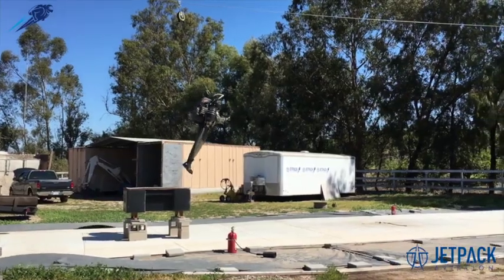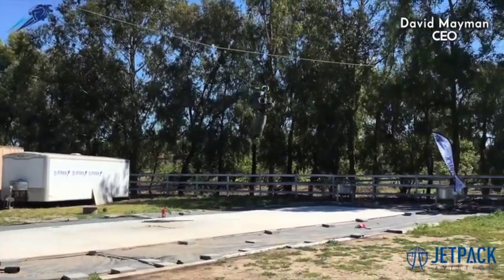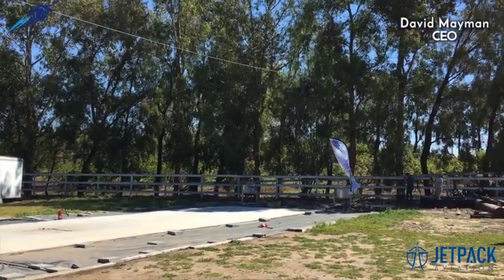We went out there, we had about 20 members from the press come and watch, and I think it was pretty cool — I think they enjoyed it. So first I did a flight just to give everybody a feeling of what it would be like if you've got say 400 or 500 flights in a jetpack,